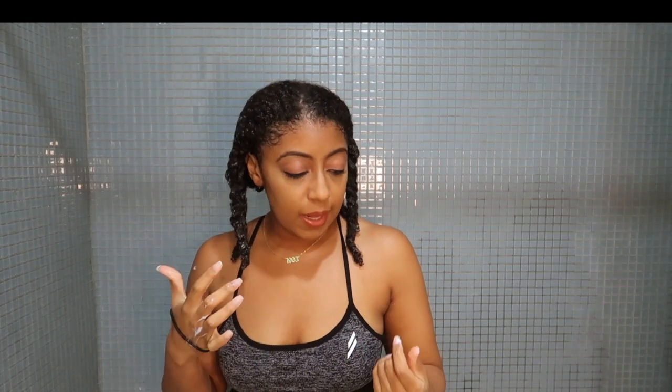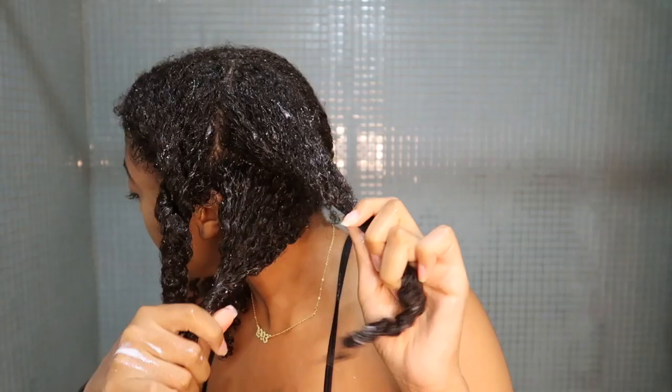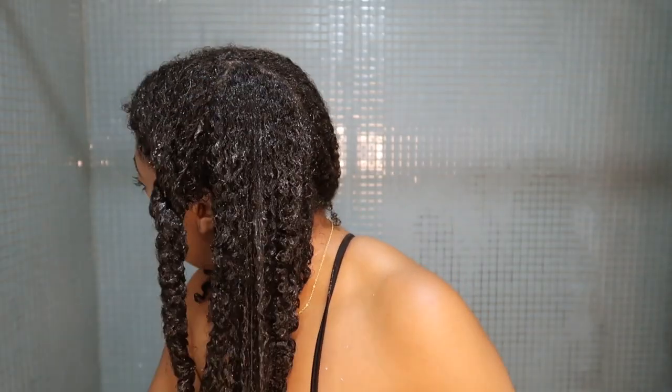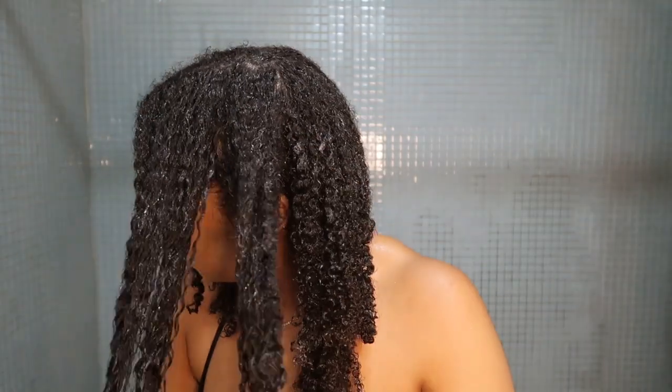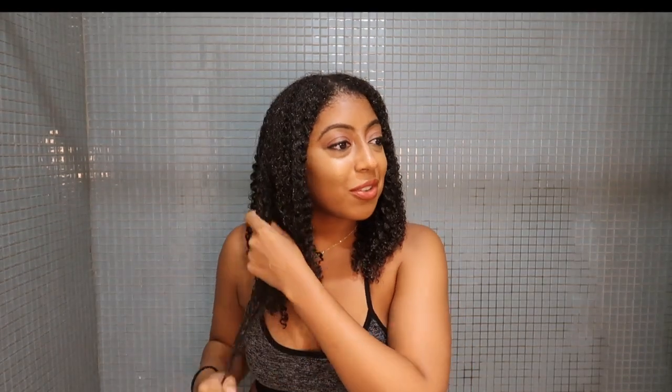The deep conditioner's been in my hair for about two hours now. I put my thermal heating cap on, so my hair is still a little bit warm. I want to let it cool down a bit so all of the moisture is properly sealed into my hair. UniCurl did not come to play with this deep conditioner — this is really good.